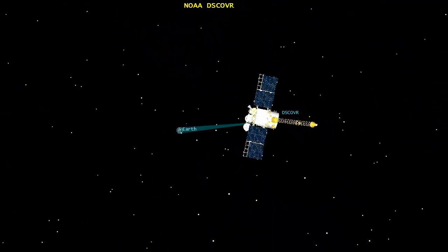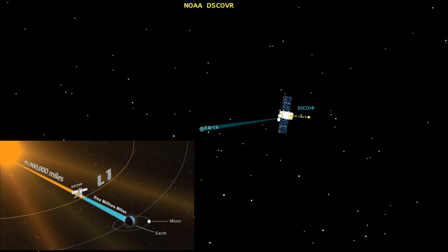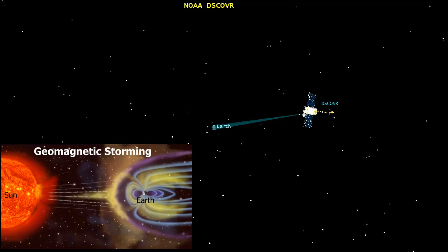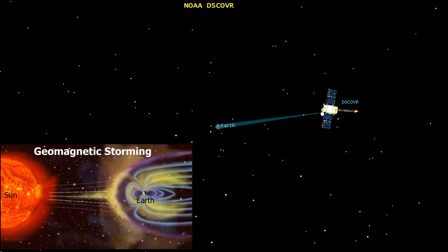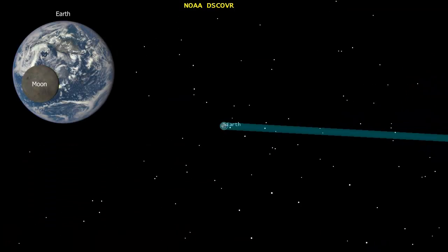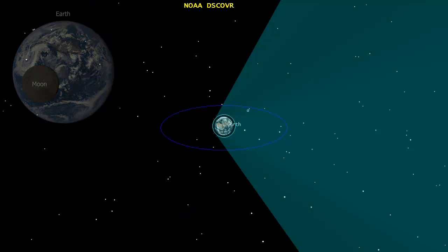From its unique location at the L1 Lagrangian point, almost 1 million miles away from Earth, the DSCOVR satellite is an important tool for monitoring space weather. Variations in the solar wind can cause geomagnetic storming, which seriously impacts many important systems here on Earth. And the EPIC Earth-Directed Imager provides us with a view of the Earth not possible from other satellites.